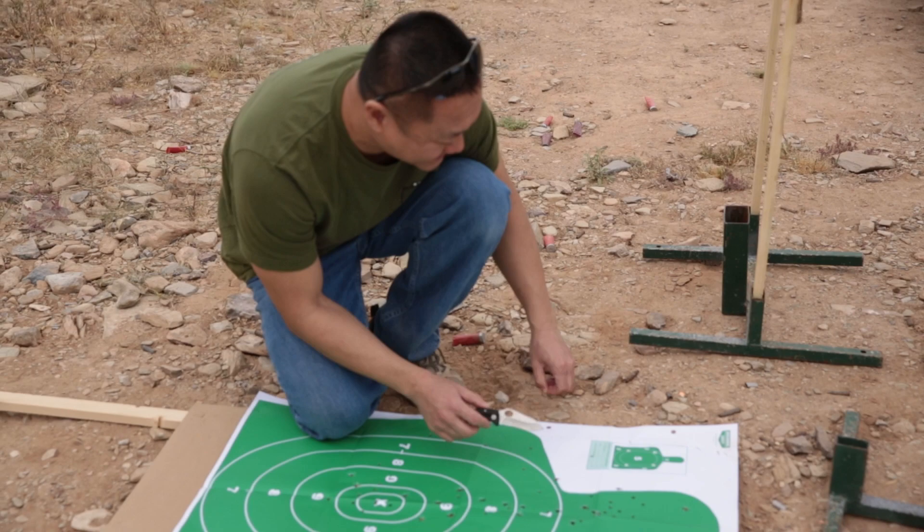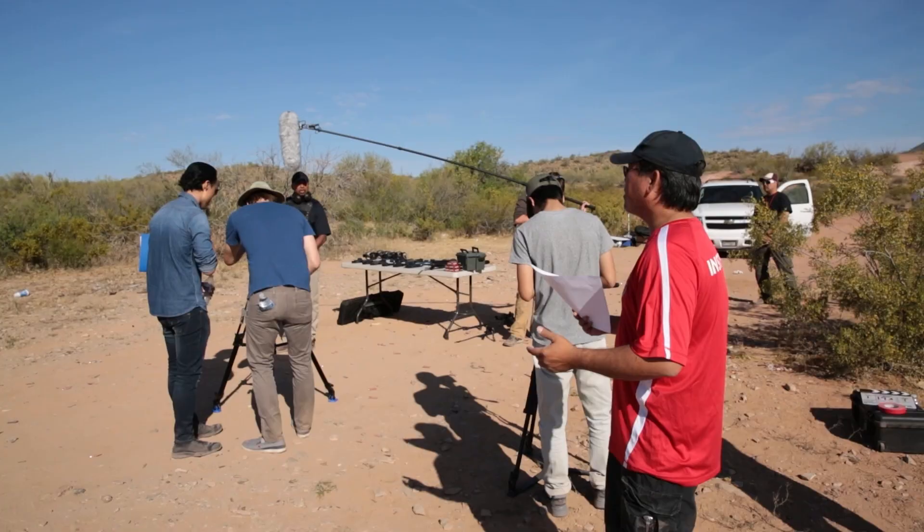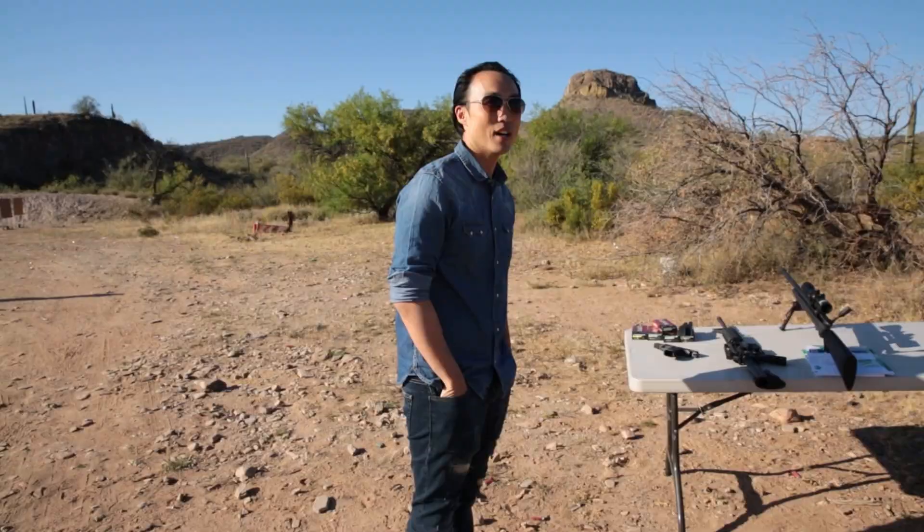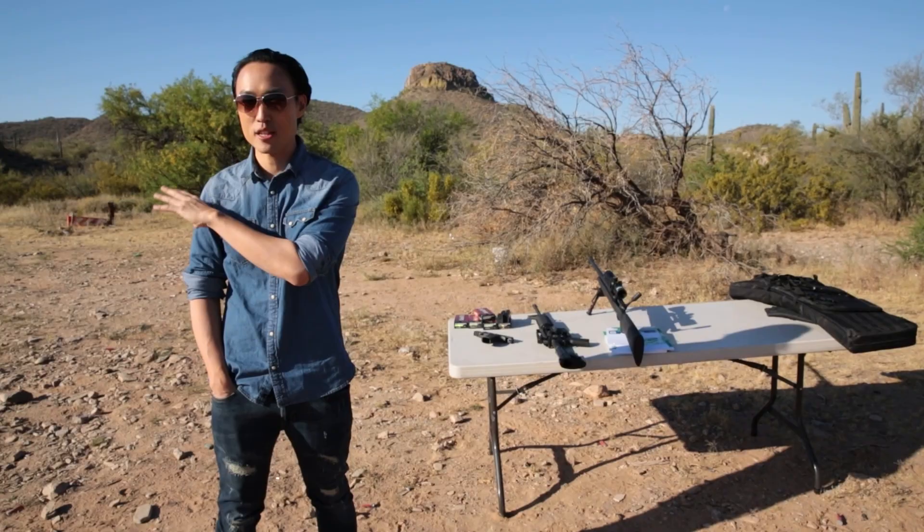Alright, we're here in Lake Pleasant, Phoenix, Arizona. We're going to do some live firearms today. We're going to try to match this location with the location in Yucca Valley.